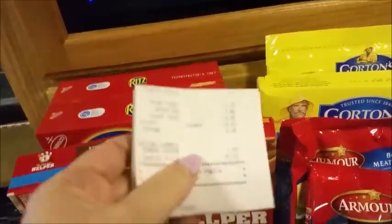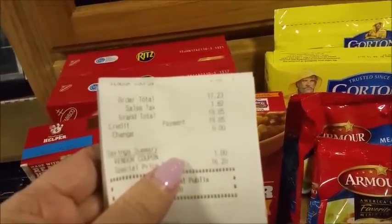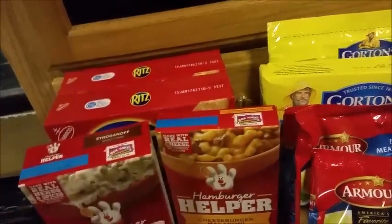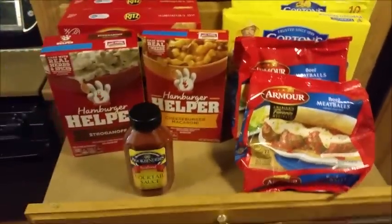My grand total tonight was $19.05. I thought that was awesome. So you guys hang in there with me, and we will see you next time on See Our RV.